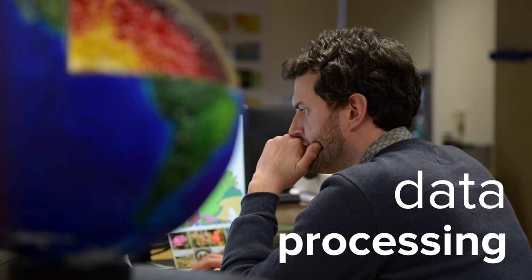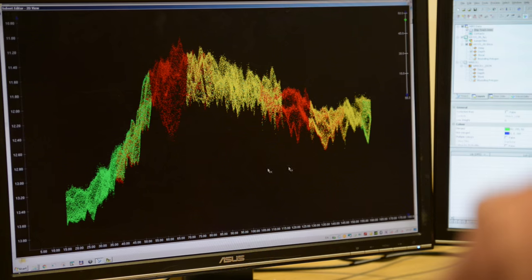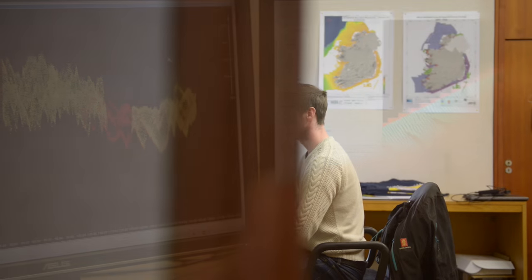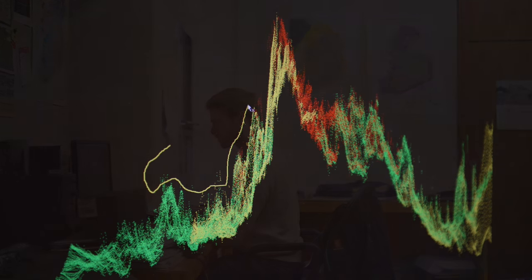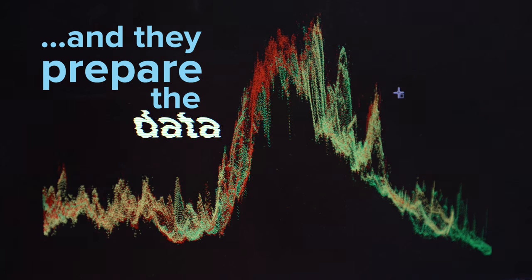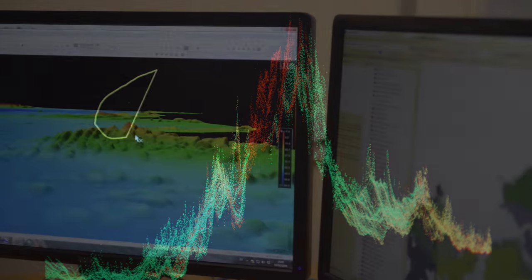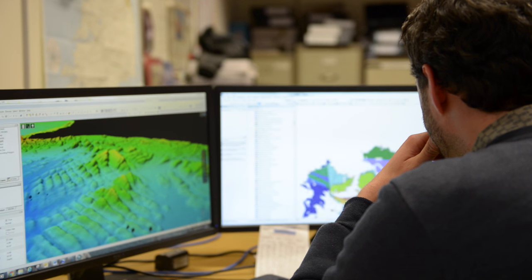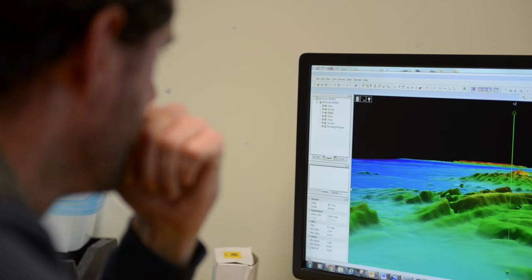The processing step is a labour-intensive but vital one. During this stage, skilled operators of processing software, such as Karras, closely examine the data for errors and spikes that do not relate to real features. They go through the data with a fine-tooth comb, looking for deviations from current charts, for any hazards that may need to be sent to the United Kingdom Hydrographic Office as an urgent notification, and they prepare the data for final delivery. For each day of survey activity, there can sometimes be 5 to 10 days of processing activity, depending on the complexity of the seabed, the nature of the water column, and any other factors that may affect data quality.